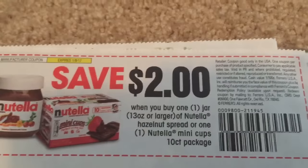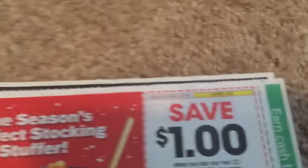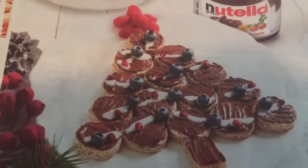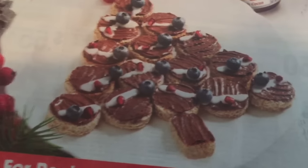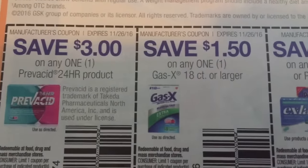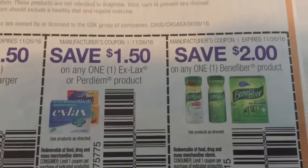This is $2 on Nutella, the 13 ounce or larger — that's a really good deal. And $1 on two of the Nutella to go. That looks really cute — I think that's like pancakes cut up in pieces with Nutella and some kind of white icing and blueberries. I would just be happy with a pancake with Nutella. That would make my day.